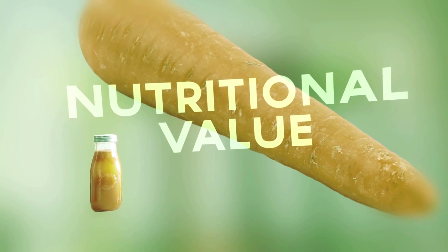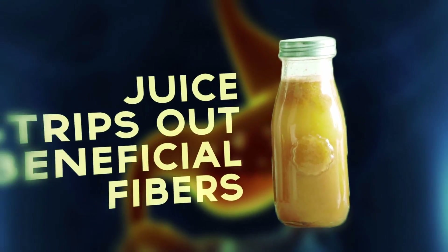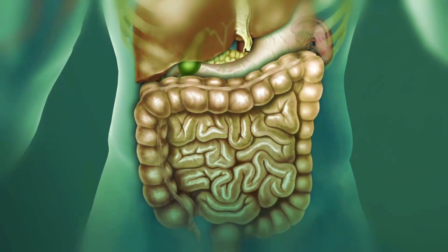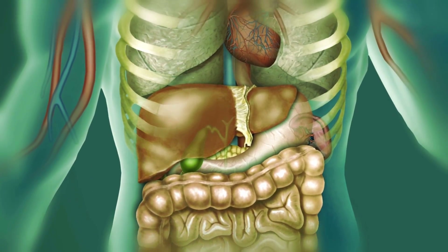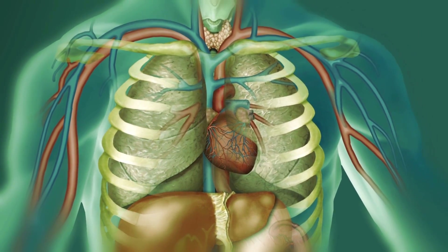Also, fruit juice has far less nutritional value than whole fruit. Juicing strips away beneficial fiber, which helps aid digestion, and the juice is loaded with sugars and empty calories. So as long as your liver and kidneys are functioning properly, there's no need to worry about whether you should detox. Your body is already doing it for you on a daily basis.